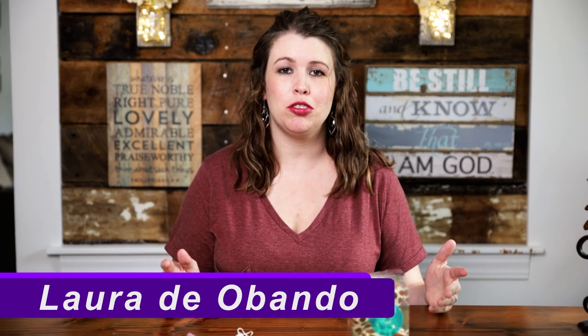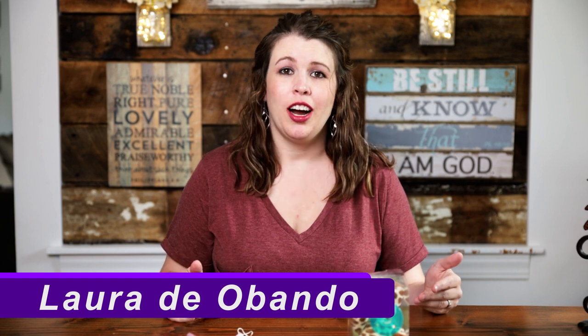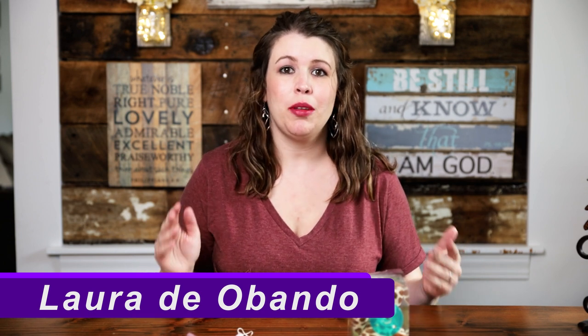All right, guys. So I am back. If you have not seen my videos before, I am Laura. I am a mom of two beautiful girls. I am also an early childhood educator, and I am somebody just like you — a parent and a wife. I want to share the things that I've learned with you guys. So here we go.